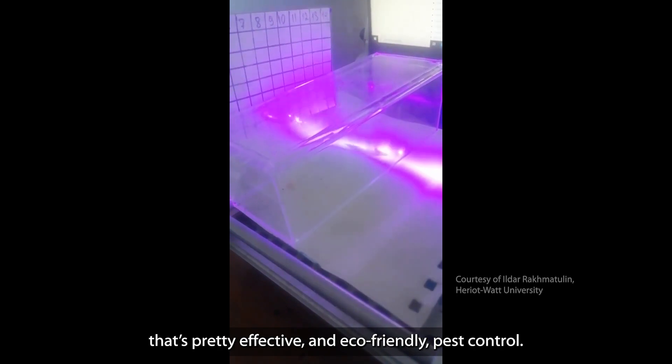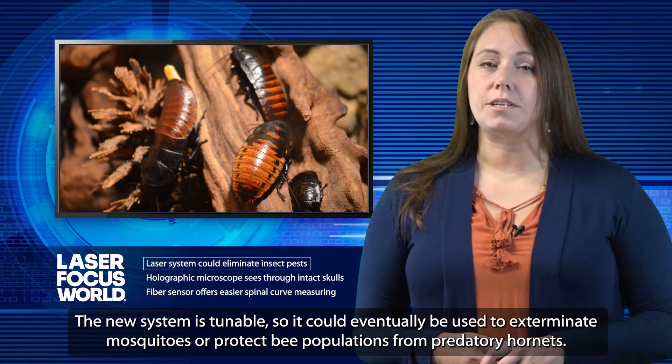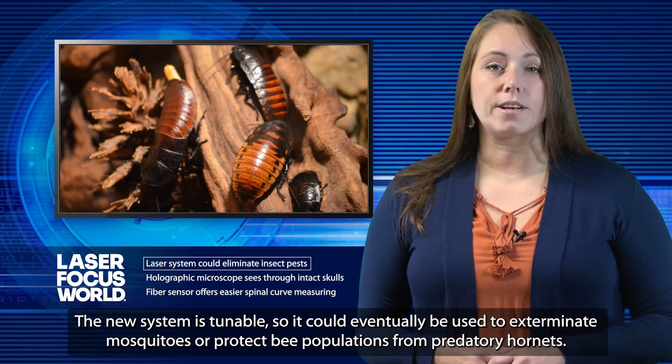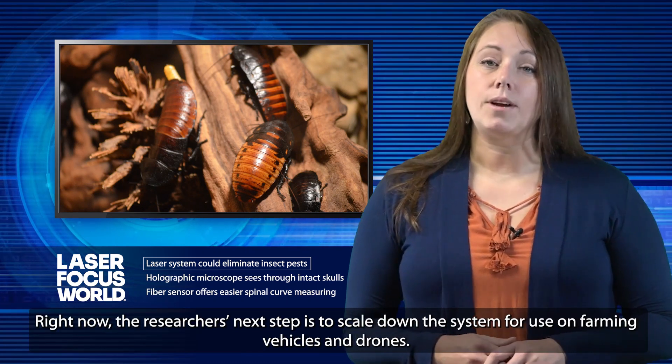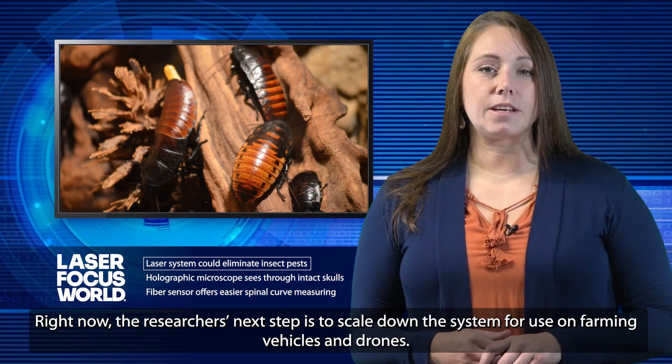That's pretty effective and eco-friendly pest control. The new system is tunable, so it could eventually be used to exterminate mosquitoes or protect bee populations from predatory hornets. Right now, the researchers' next step is to scale down the system for use on farming vehicles and drones.